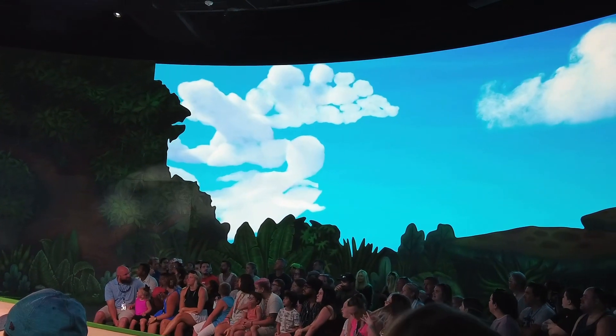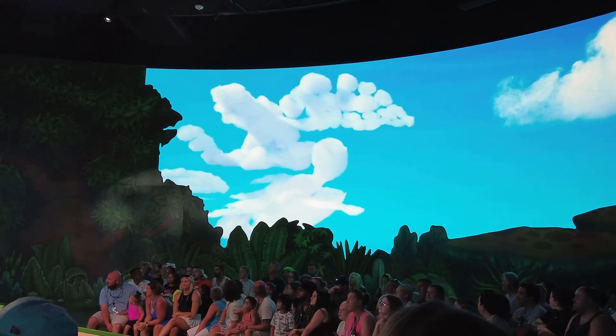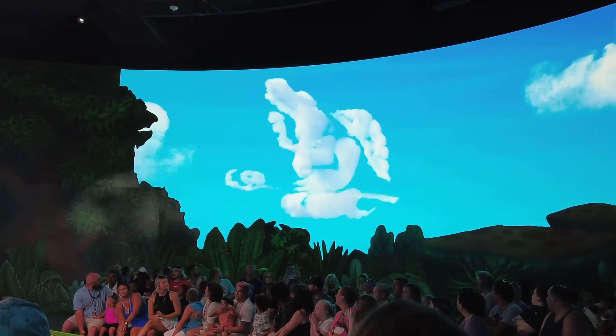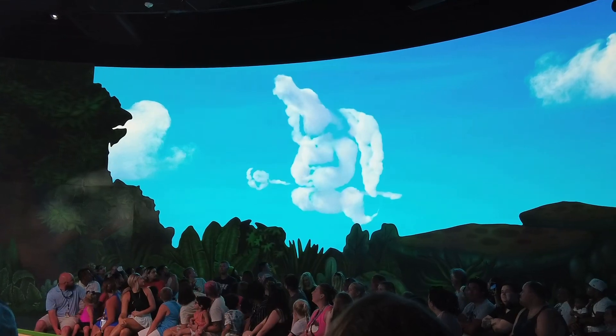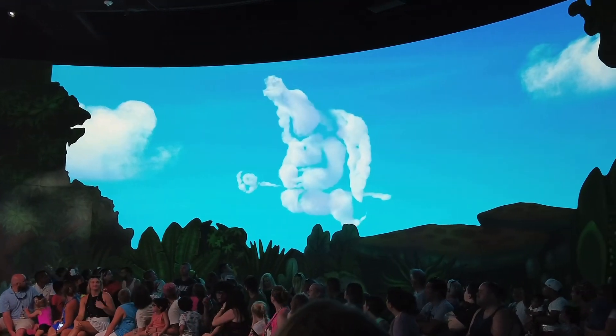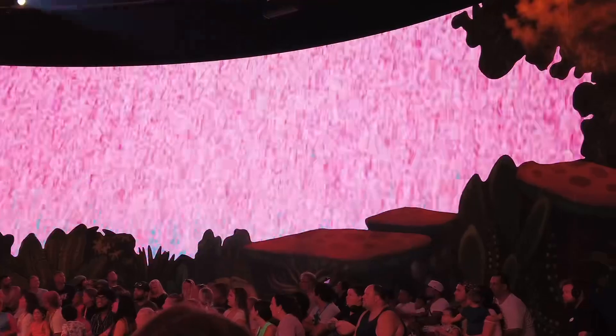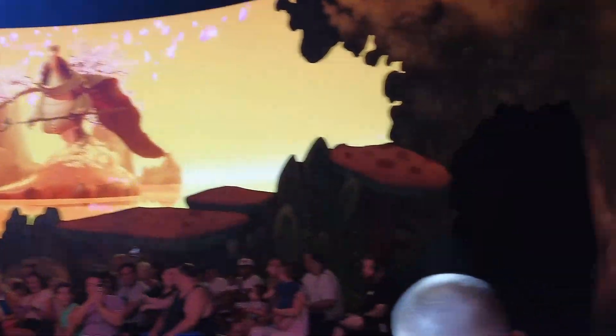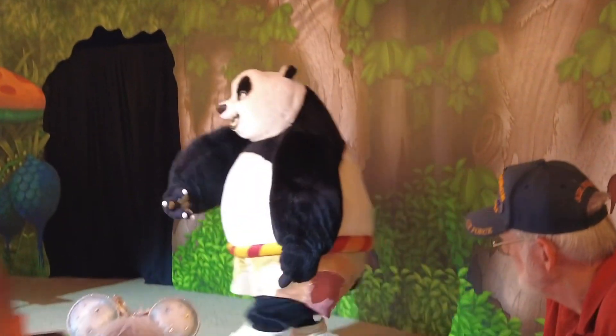The show continues with a cloud-watching scene: 'Maybe we should ask our new friends — do you see anything in the clouds? Oh look, that one is starting to look like something!' The audience participates.